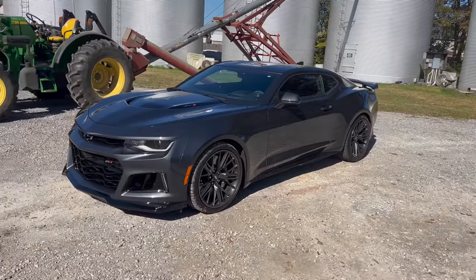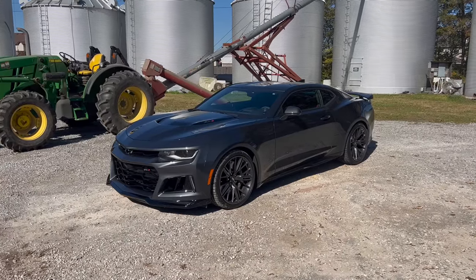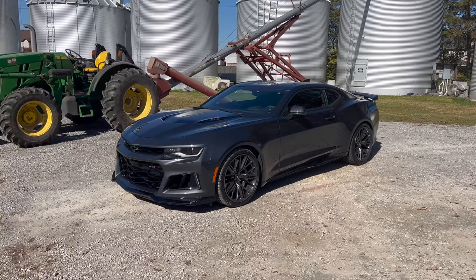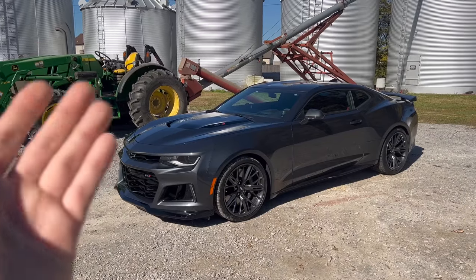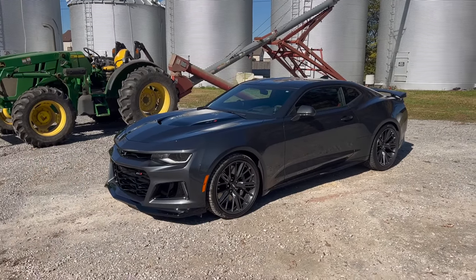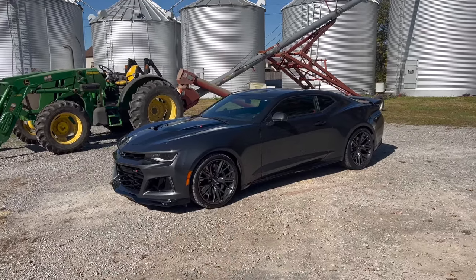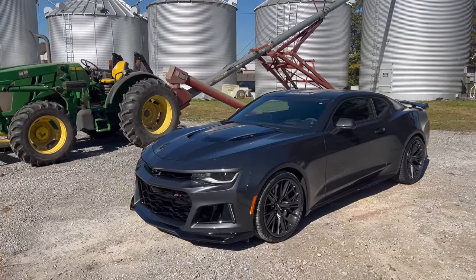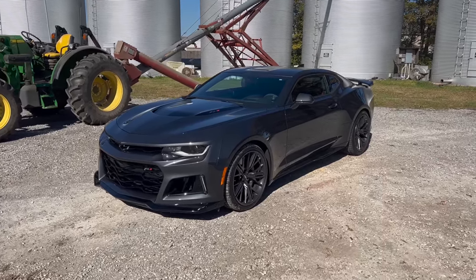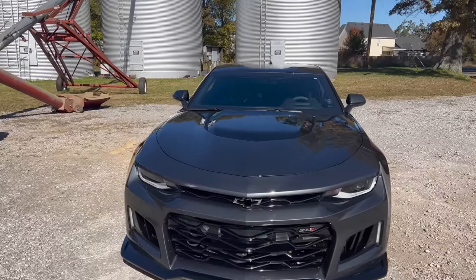ZL1 Camaro — yes sir! We had to do something a little special this time. No GT350, no GT500 — I wanted to be a little different. I have a serious love for these cars. Why did we choose a Chevy product over a Ford for this amount of power, this amount of handling, at this price? The GT350R could be had for around the same money. These broke the internet in 2017 when they came out. This is the 10-speed automatic, finished in Nightfall Gray Metallic — and my gosh is it sinister looking.